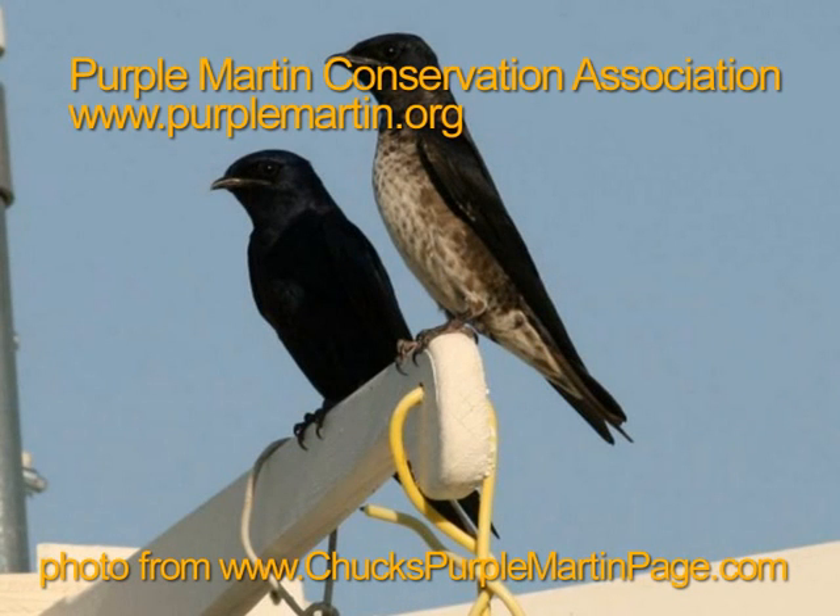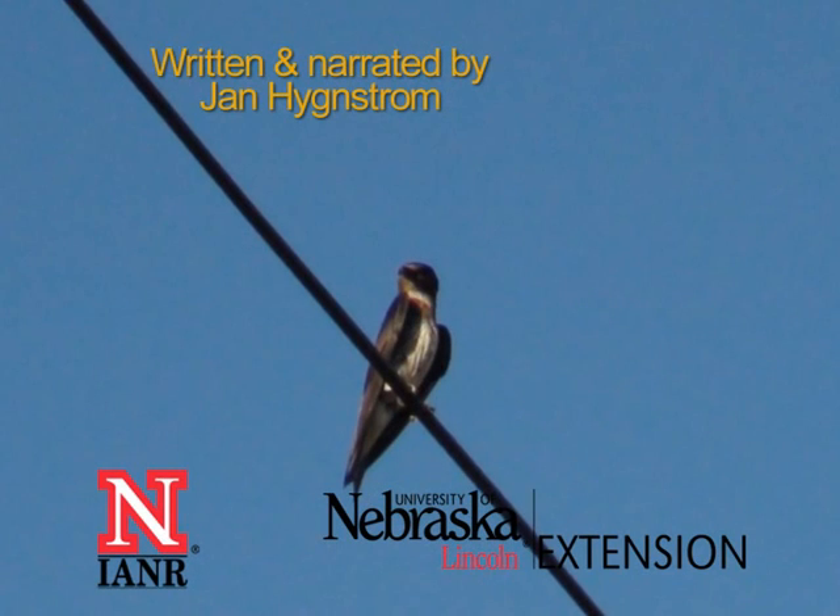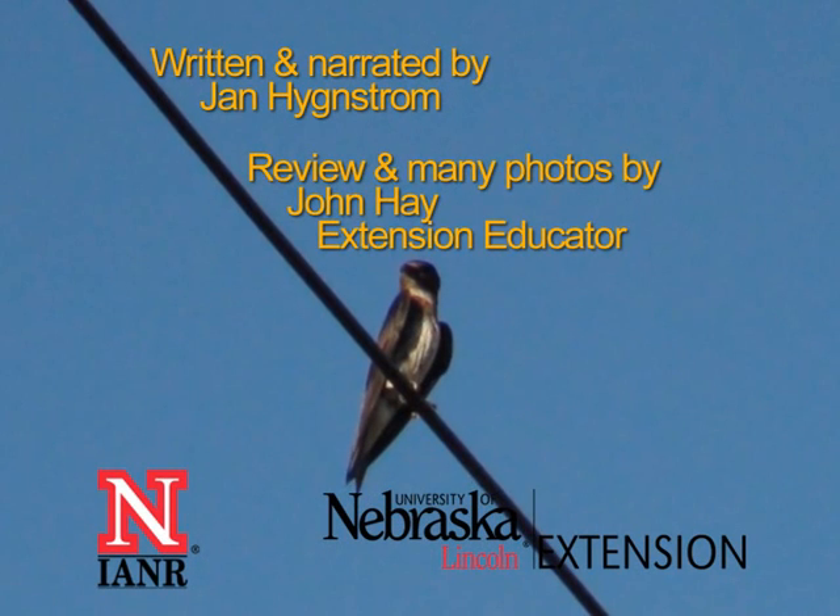The Purple Martin Conservation Association has more information, including plans for housing and predator guards. The Purple Martin Society of North America has an arrival report and information for martin enthusiasts. I'm Jan Hingstrom from the University of Nebraska-Lincoln.